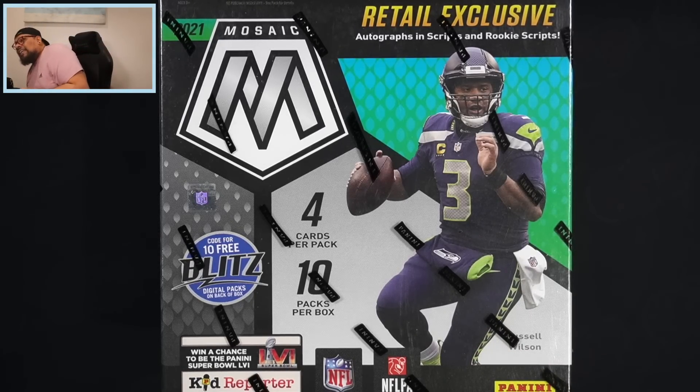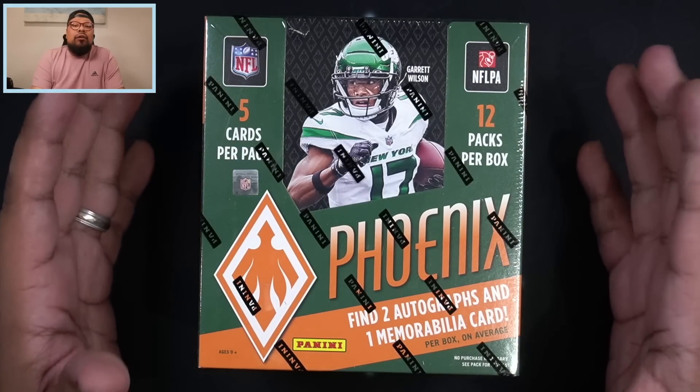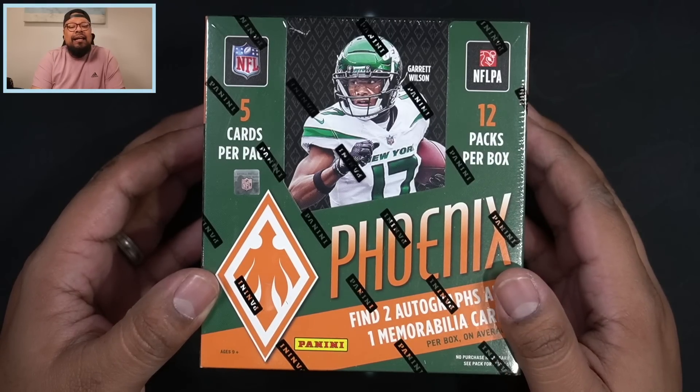Also get into the giveaway for the Topps Chrome Lite Sonic baseball box — that's the video where I did the review of the Sonic products, so make sure to check that out. We're always doing giveaways here on the channel, so subscribe, like, and comment on all my videos. I do breaks every Monday and Thursday — I'm going to have Phoenix in the breaks tomorrow, Thursday March 2nd. I go live starting at 7 p.m. Central, so check out the website shycitypools.com.